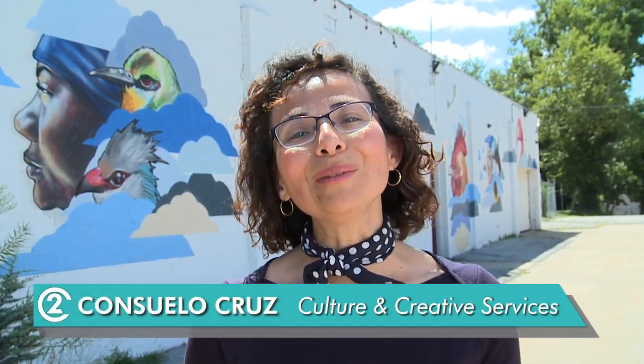Hi, I'm Consuelo Cruz with the Office of Culture and Creative Services. Welcome to The Weekly Report.